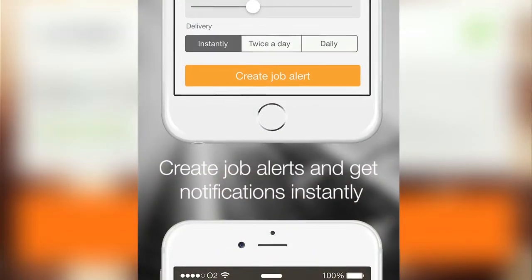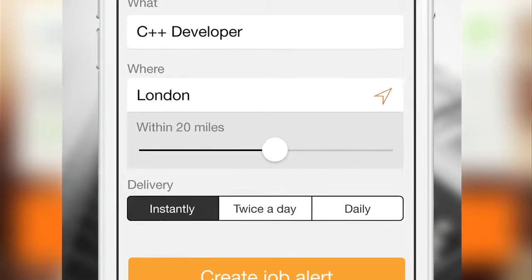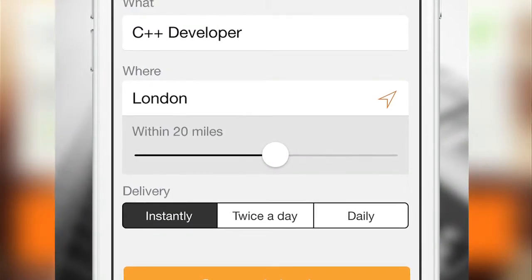We took this information, extracted the ideas for what the market requirements needed to be, and also chose a killer feature that we concluded was definitely desired and not yet fully achieved by our competitors. This feature was job alert notifications — a way in which the job seeker can be alerted to newly posted jobs within an hour of them going live.